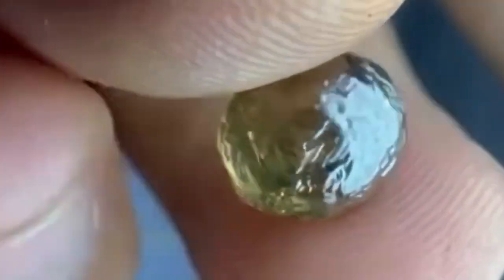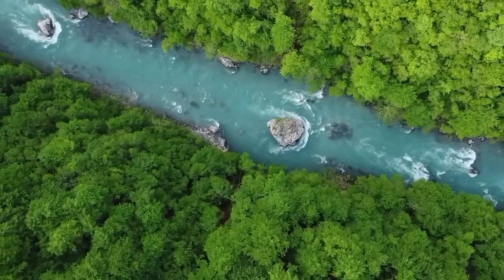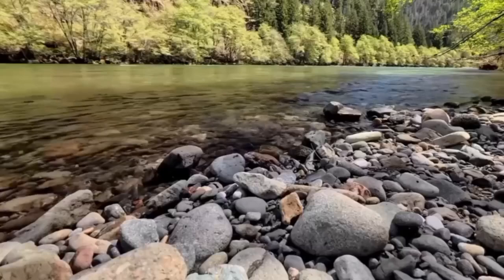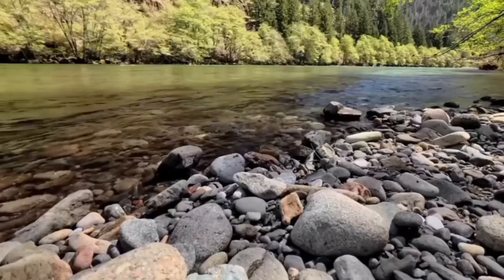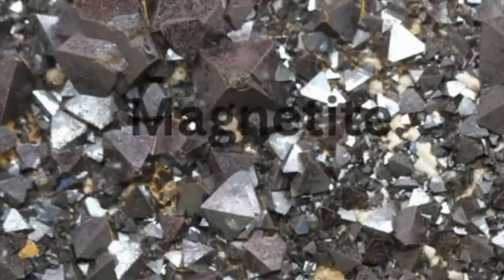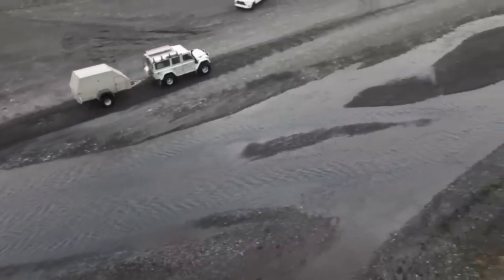Picture a river slowing down suddenly — at a bend, behind a large rock, or where a steep drop levels out. That's where diamonds stop traveling. Alongside them: garnet, ilmenite, magnetite, black sand. These are your indicators, and they rarely lie. If you're seeing a buildup of dense black sand or dark pebbles clustered together in one pocket, you're standing near a natural riffle — nature's sluice box.